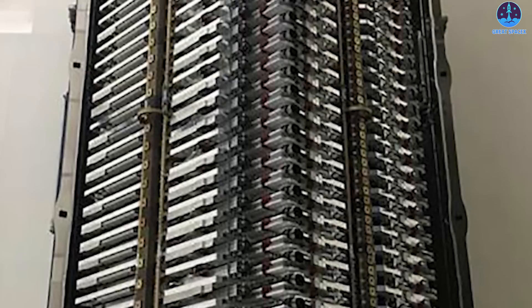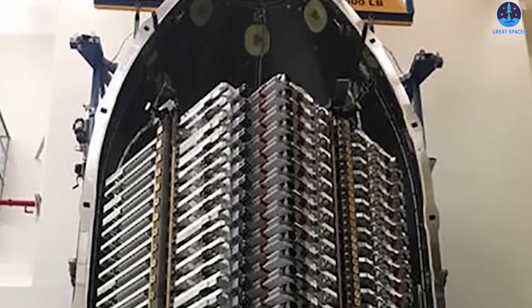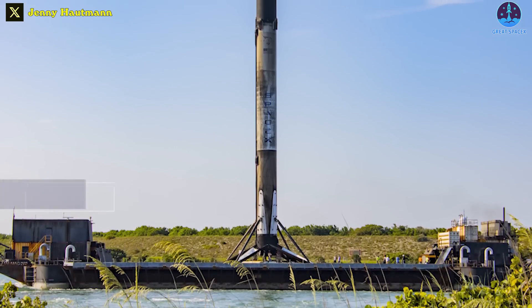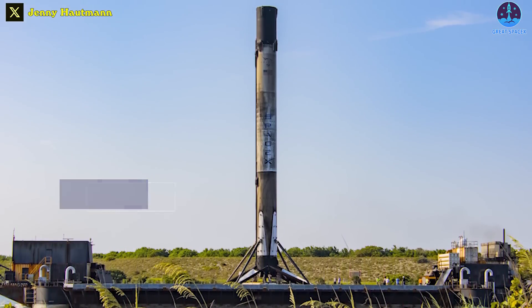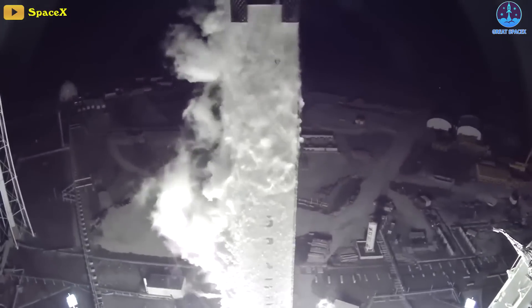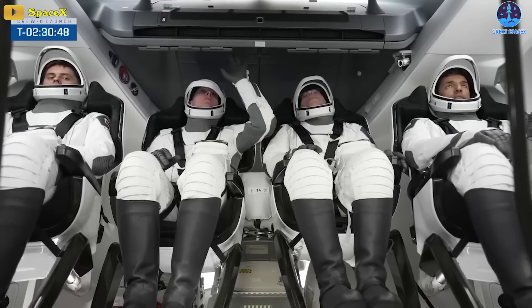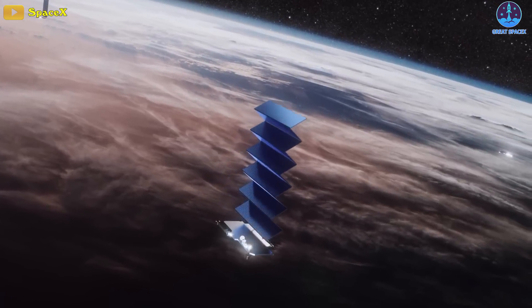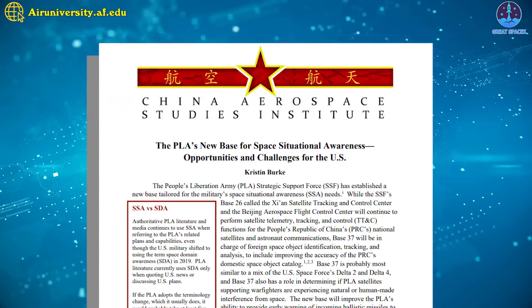If all goes according to plan, deployment of 22 Version 2 Mini Starlink satellites will occur about an hour and five minutes after launch. The payload fairing containing the satellites was transported to the launch pad late Thursday afternoon. The first stage booster for this mission, tail number B-1078, has made four prior flights including the Crew-6 mission in March — Crew Dragon Endeavour, which flew to the ISS and recently returned with its four-member crew.